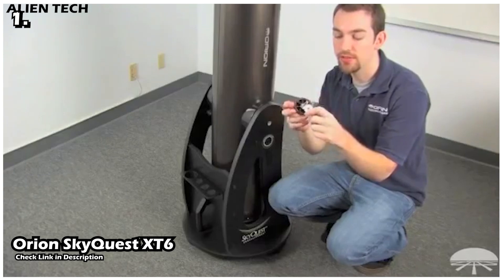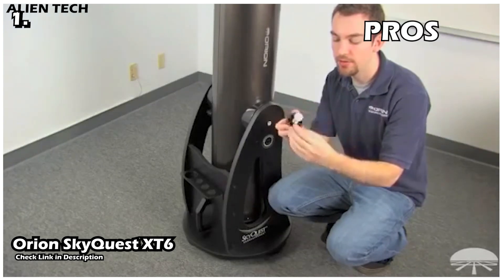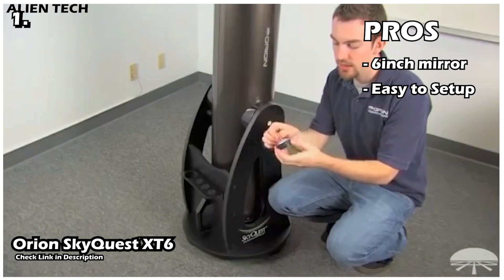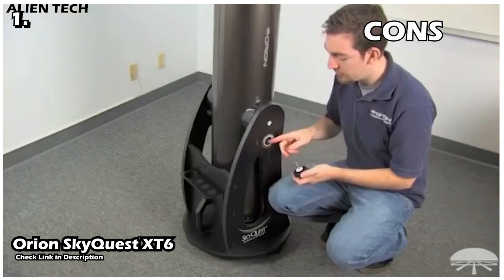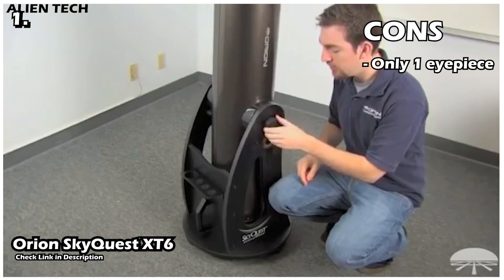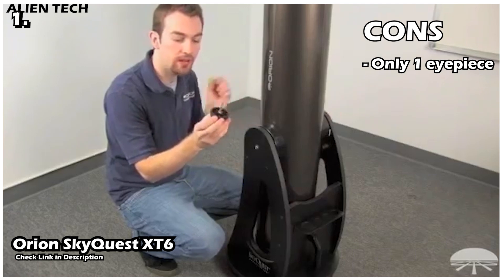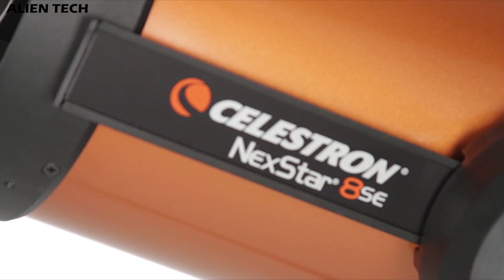The telescope comes with a 25 millimeter Plössl eyepiece which gives a magnification of 48x, but you'll probably need to buy a couple more eyepieces to get more viewing options. Pros: it has a six-inch mirror which is good for brighter deep space objects, it is very easy to set up, has a very stable mount, and it's pocket-friendly. Cons: it comes with only one 25 millimeter eyepiece, and its size may be a drawback. Overall, this is a good telescope for people on a very tight budget — you can get the maximum out of it if you upgrade with accessories.